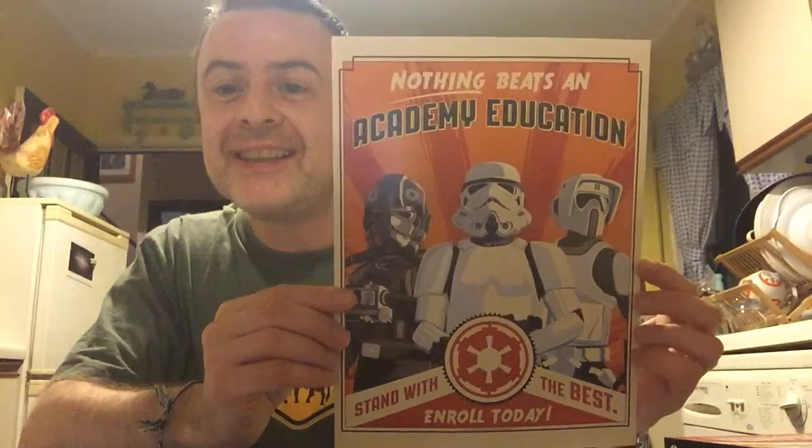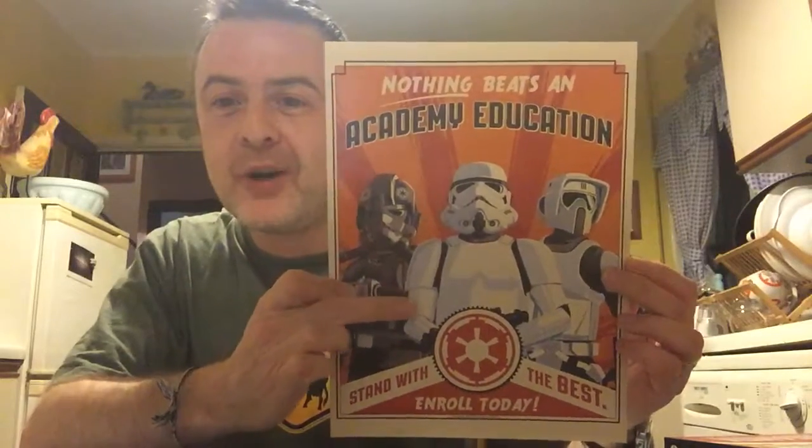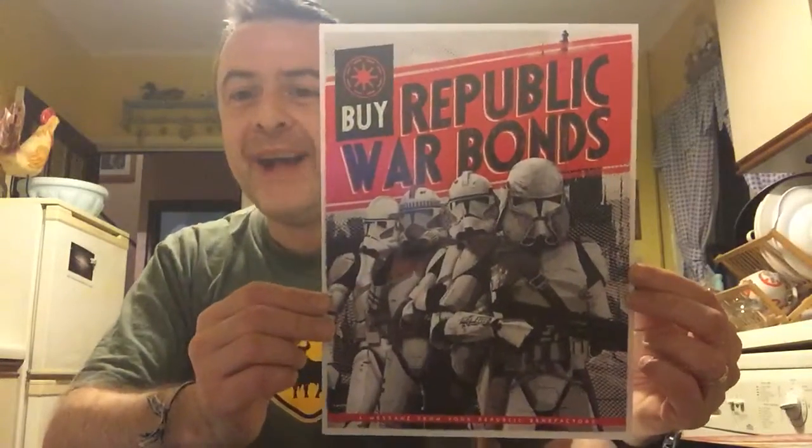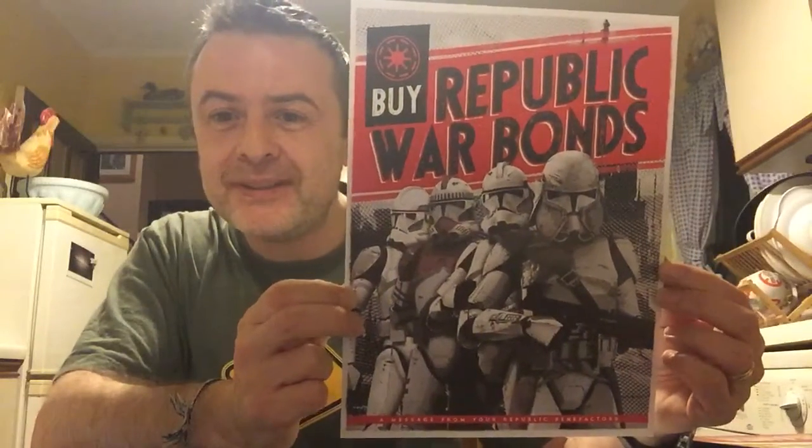'Nothing beats an academy education. Stand with the best. Enroll today.' Biker Trooper, Storm Trooper, TIE Fighter Pilot — fantastic image that is, isn't it? Next: 'Buy Republic War Bonds' with a bunch of Clone Troopers — to help support the war effort, of course.